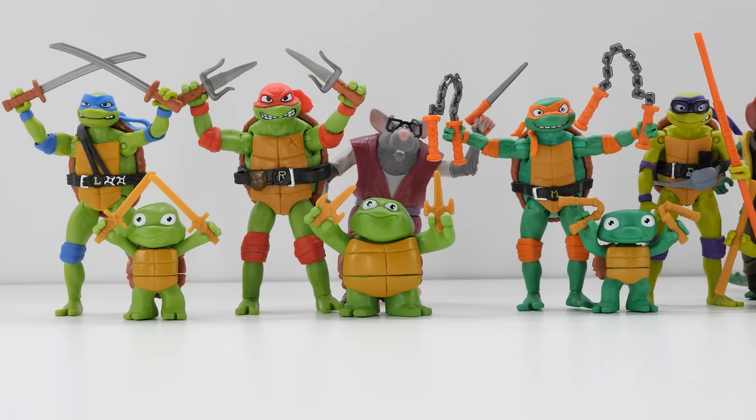Cow-a-fucking-bunga! I love this collection. Alright collectors, what TMNT Mutant Mayhem collectibles will you be adding to your collection?